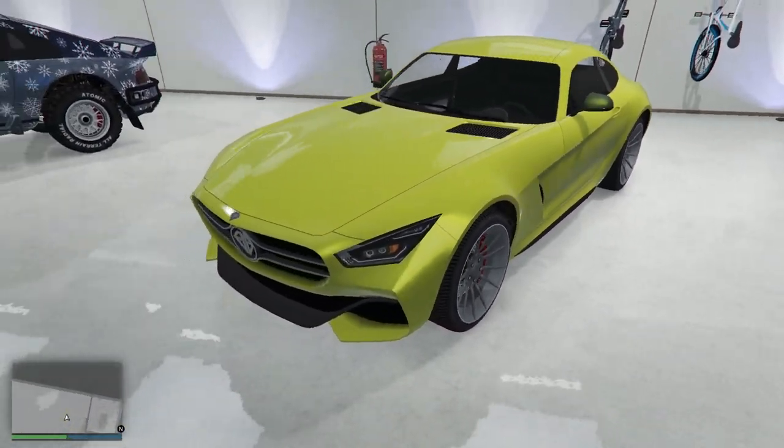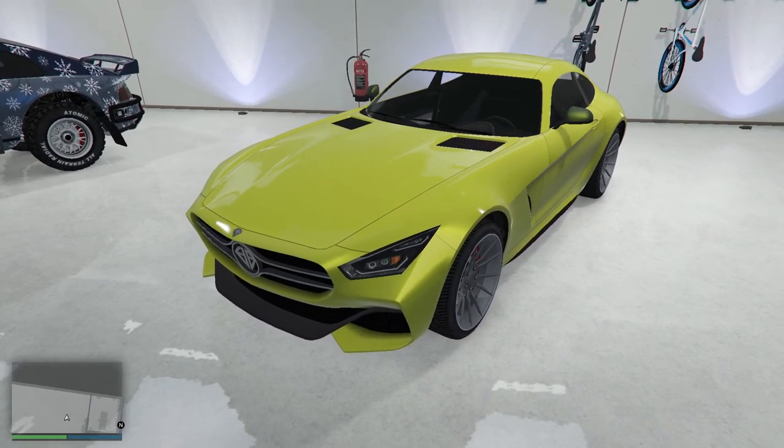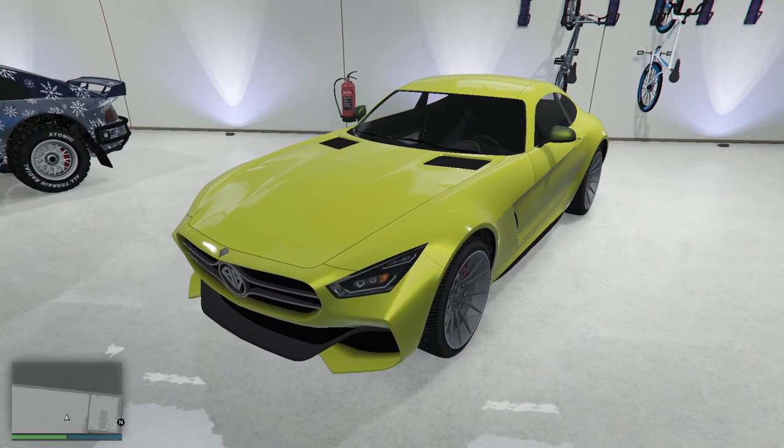I think there was a version of this in Top Gear where they had an electric version in this color and it was just fantastic. Love the color of it. This is staying.